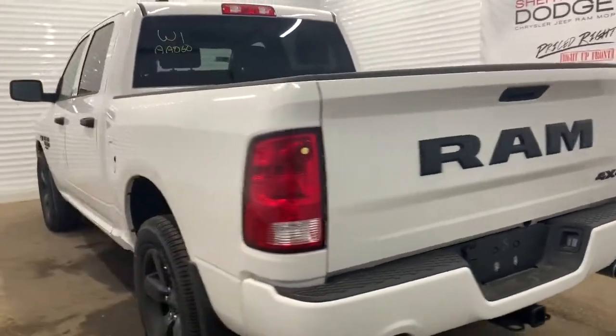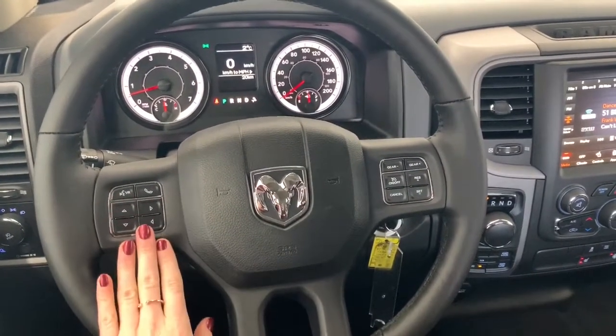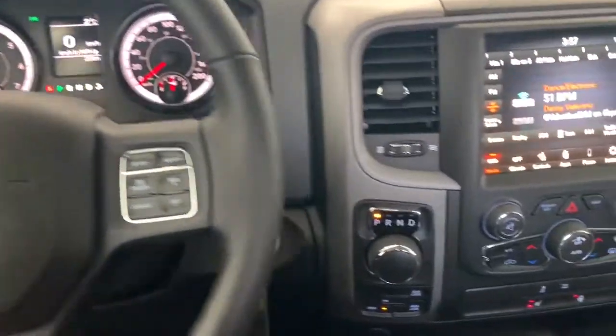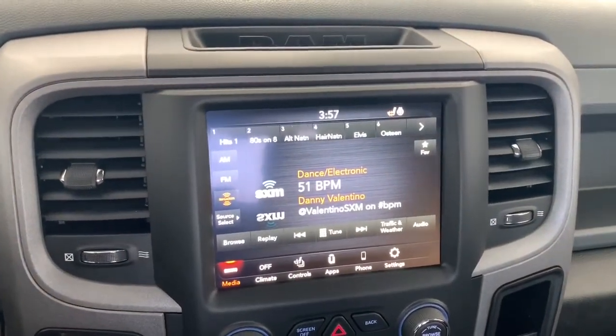Inside this Express, it does come equipped with Bluetooth. Your Bluetooth command button is right here, along with the buttons that control what you see on the dash as well as the cruise controls. To the right is where you'll find the 4-wheel drive system. It has an 8.4-inch Uconnect touchscreen display fully equipped with Sirius XM.